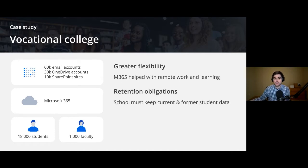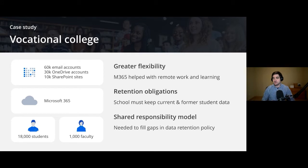They actually had to keep that information legally — both current and former student data just in case something happened with a former student. They needed to fill gaps in their data retention policy. Essentially they realized that just using Microsoft 365 is not backing things up. It's probably safe up there on M365, but if you don't have it backed up and something gets deleted, you can just lose a file forever.